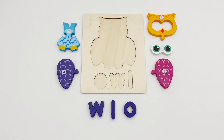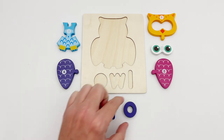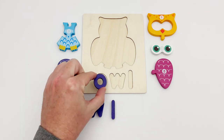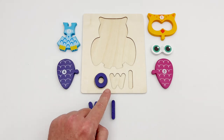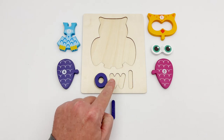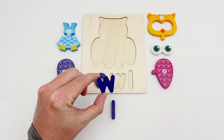To see what animal we're looking for, we have to spell out its name. The first letter is round — it must be the O. The O is round. The next letter has three points at the top: one, two, three. It's the W.